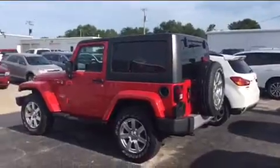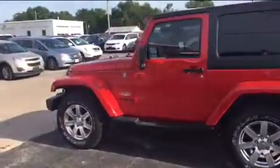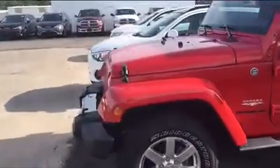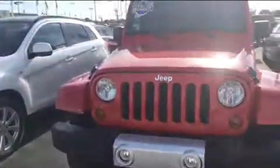But without further ado, let me go ahead and switch the camera around and give you a quick walk-around of it. As you can see, very good looking. Got your traditional black top on it, does have the Sahara badging, nice Sahara wheels. Not a scratch or ding in this thing — just a beautiful, beautiful Jeep.